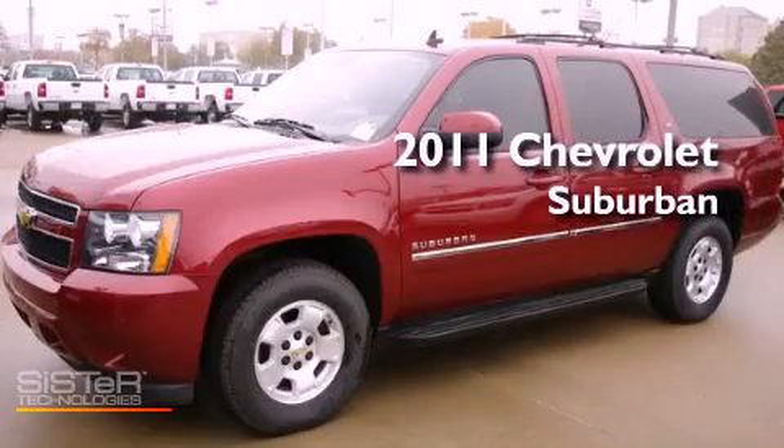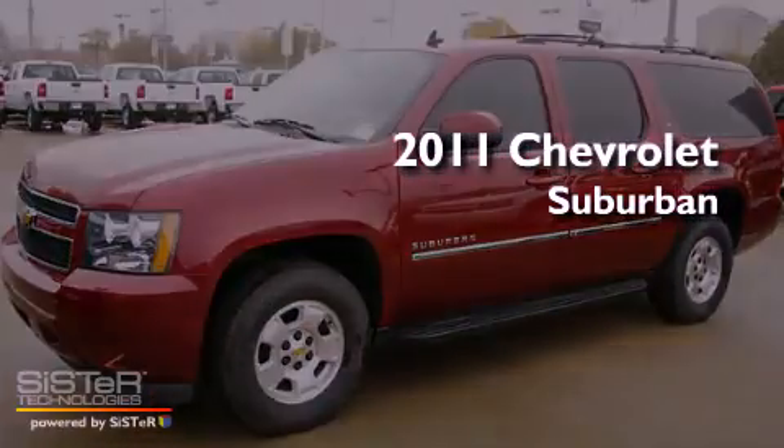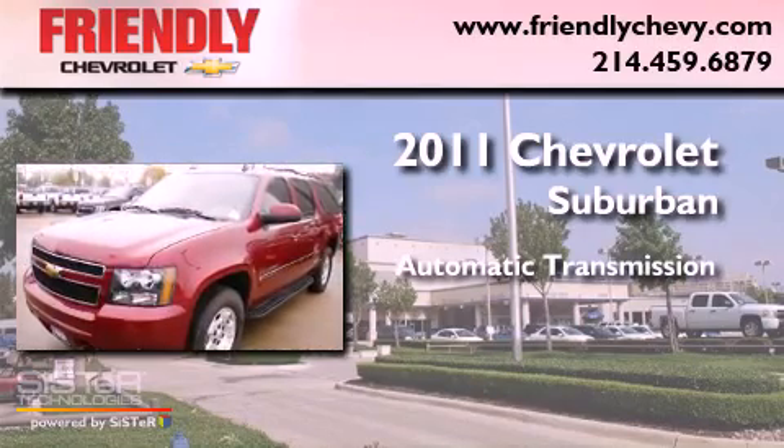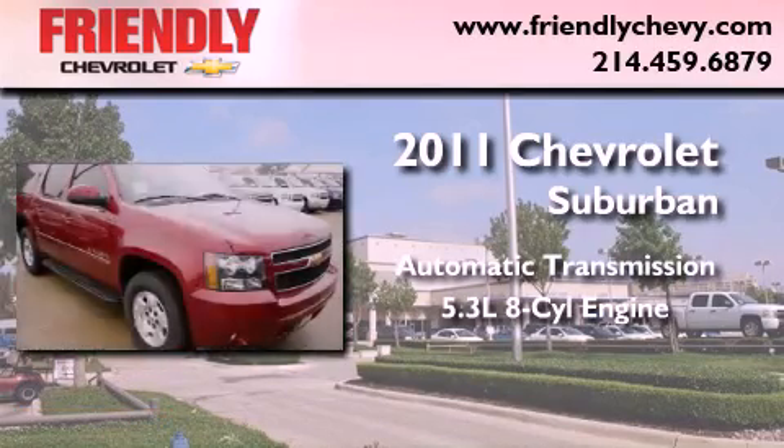This is a brand new 2011 Chevrolet Suburban. This vehicle has seating for eight adults and a 5.3 liter V8.